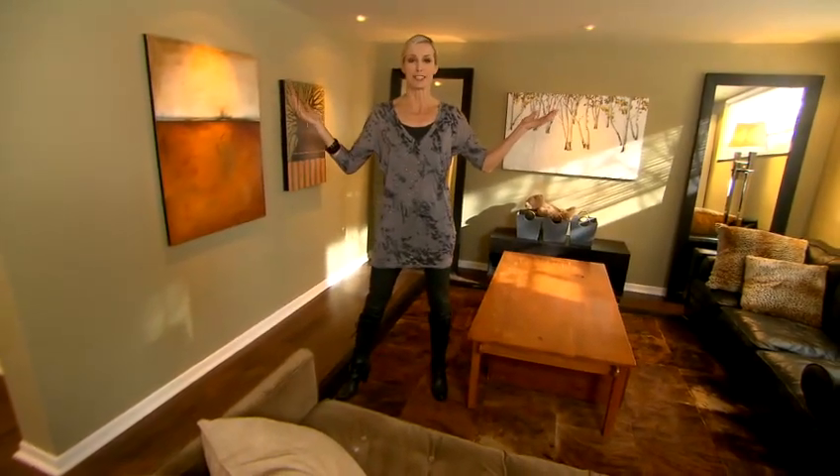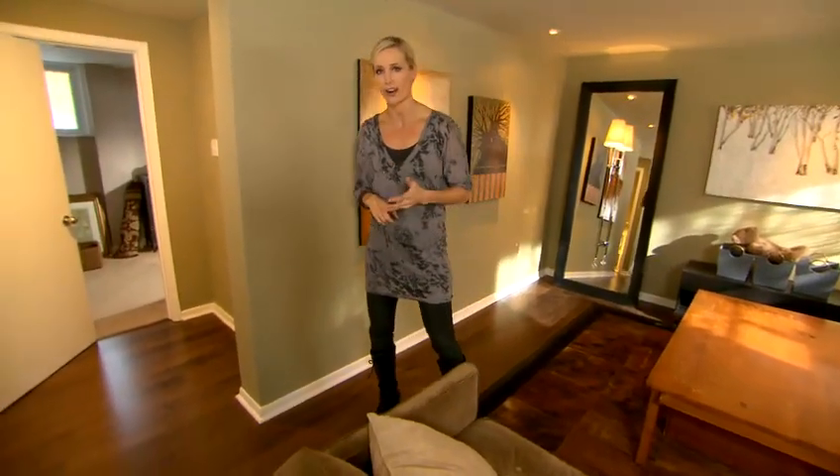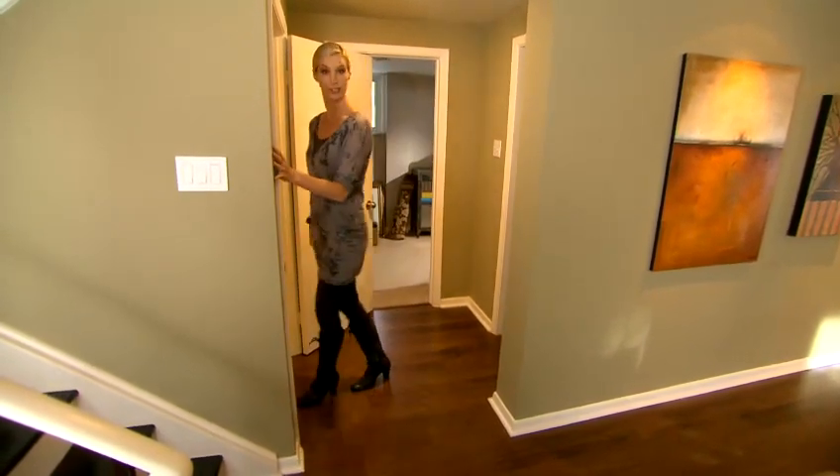Everybody loves dramatic transformations, and for this project I started with a cold, dark, windowless basement and transformed it into a beautiful, luxurious guest suite. Come on, I'll take you on a tour.